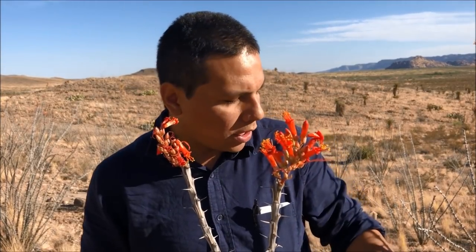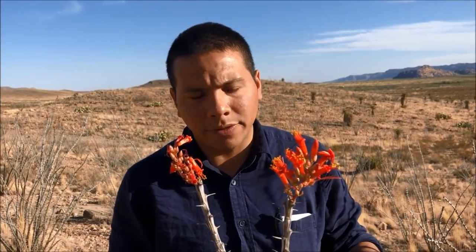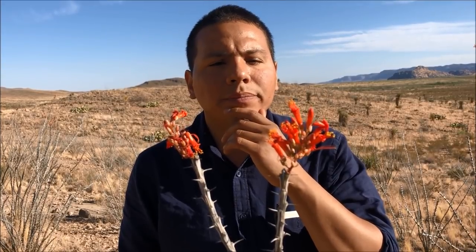These limbs can also be cut, placed on the ground, watered, and encouraged to grow — they will start sprouting roots. In older days in Texas, ranchers used to make living fences out of them to protect their livestock from predators like foxes and coyotes. We're going to make some tea out of these beautiful morning flowers.